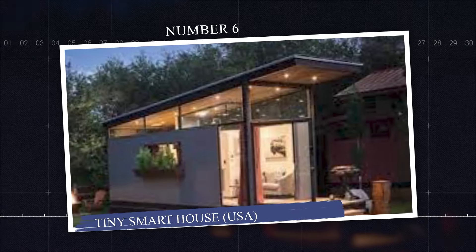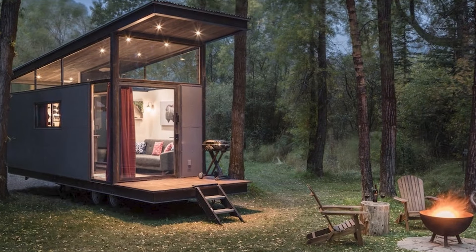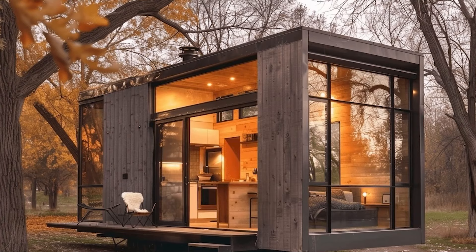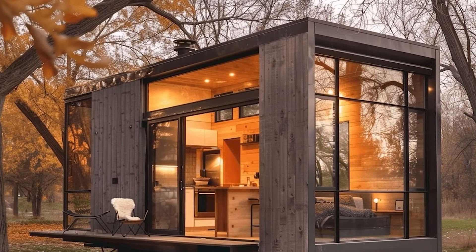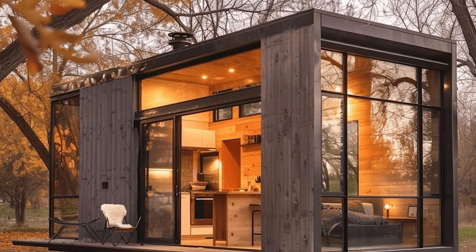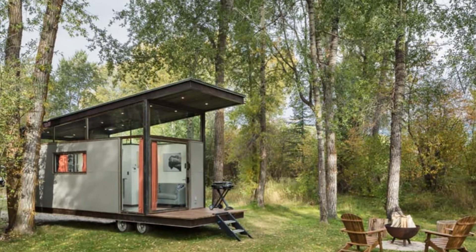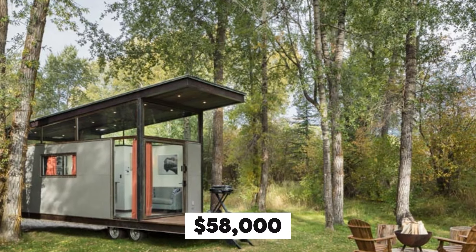Number 6: Tiny Smart House, USA. Tiny Smart House is a U.S.-based company that builds portable, eco-friendly tiny homes. Their homes offer many options to live completely off-grid, including composting and incinerator toilets, solar panels, propane appliances, and hookups. These homes are customizable and perfect for off-the-grid living. Starting at $58,000 in 2024.